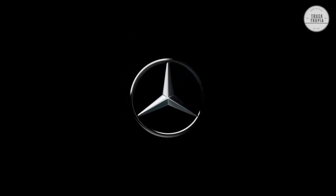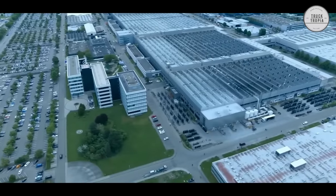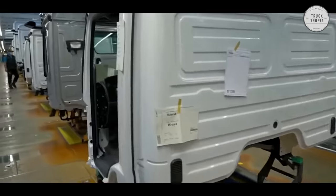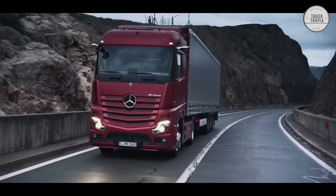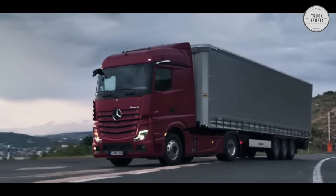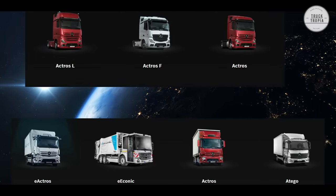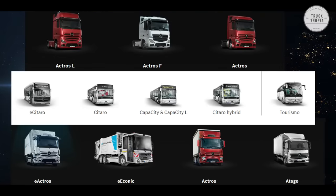Mercedes-Benz Trucks is one of the world's largest commercial vehicle manufacturers, with over 40 production sites around the globe and more than 100,000 employees. They offer light, medium, and heavy-duty trucks, city and intercity buses, coaches, and bus chassis.